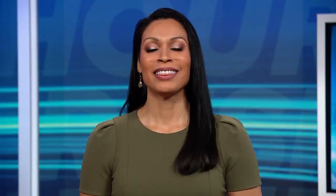Mike Massimino, always great to have you on set. My pleasure, thanks so much. Go to NewsNationNow.com to find NewsNation on your television provider, and don't forget to click the red subscribe button below to get more of NewsNation's fact-driven, unbiased coverage.